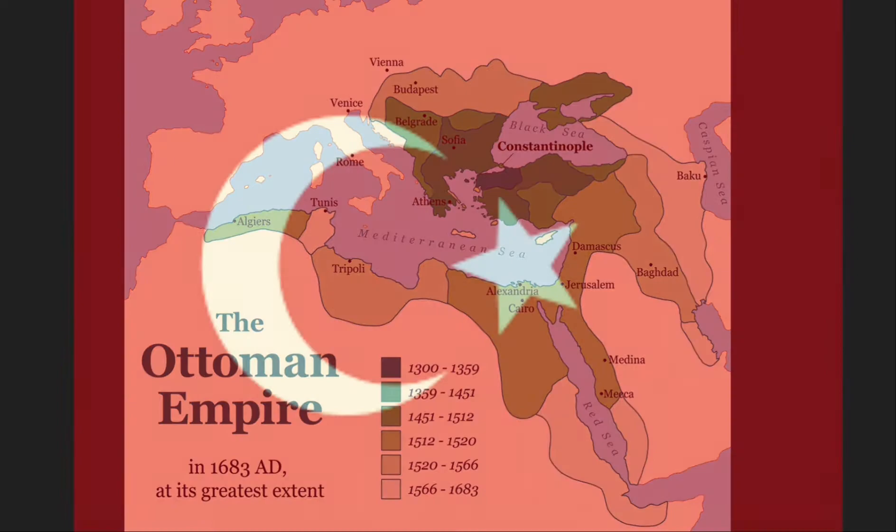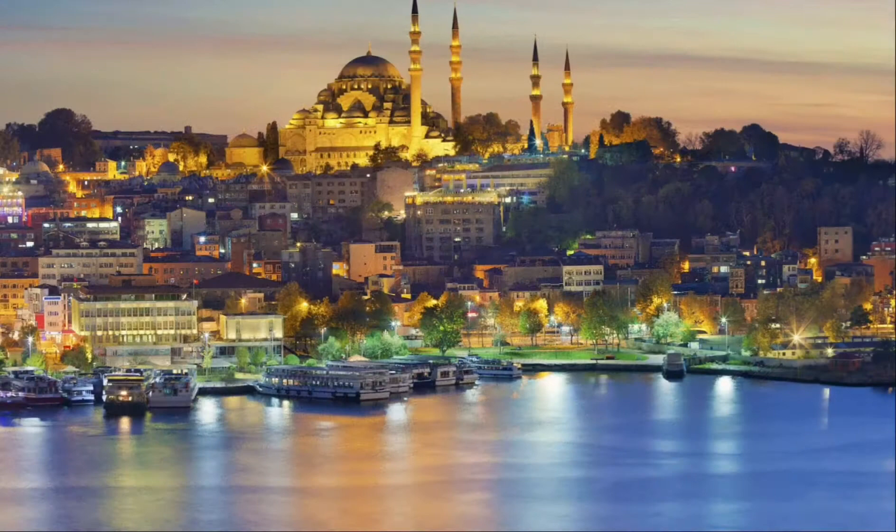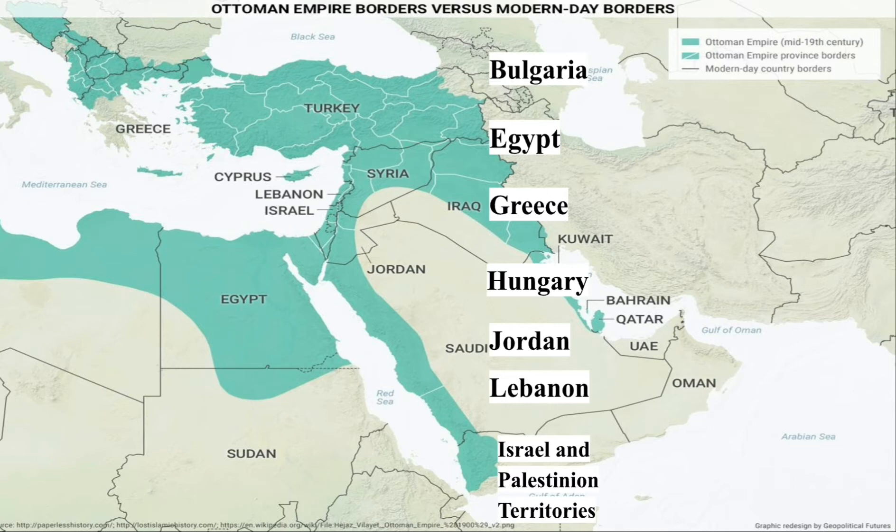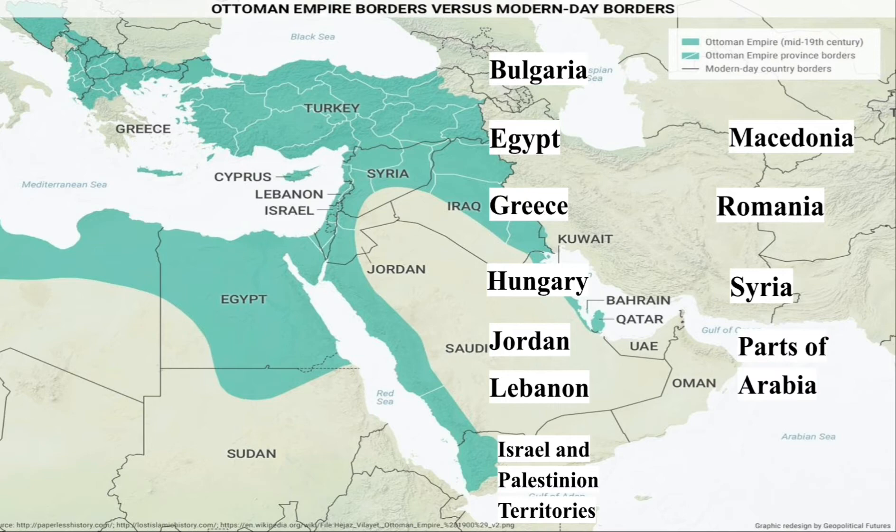The Ottoman Empire is one of the largest empires in history. The empire was founded in Anatolia, which is modern-day Turkey. It then expanded to include what is now known as Bulgaria, Egypt, Greece, Hungary, Jordan, Lebanon, Israel and the Palestinian territories, Macedonia, Romania, Syria, parts of Arabia, and the north coast of Africa.